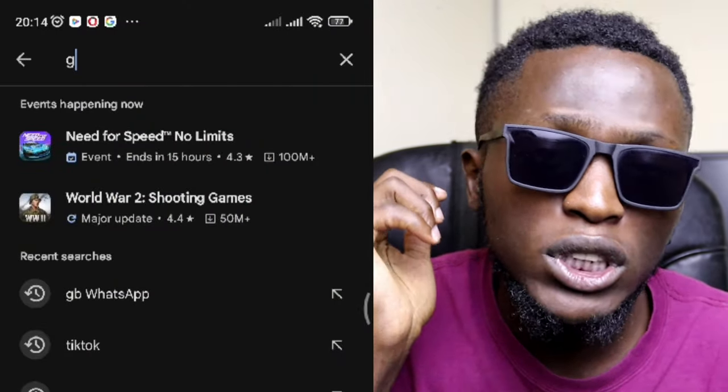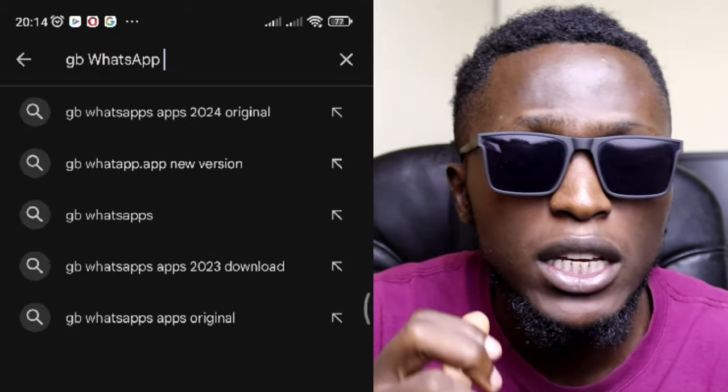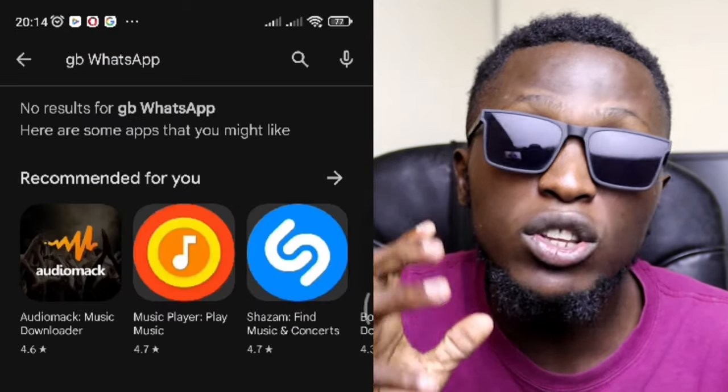WhatsApp considers these versions as illegal versions. If you try searching for these apps in your Play Store, you won't find them. For an app to qualify for the Play Store, it has to be an original app. These modded versions have unconfirmed privacy and unverified security, and that is why they were not verified by the Play Store.